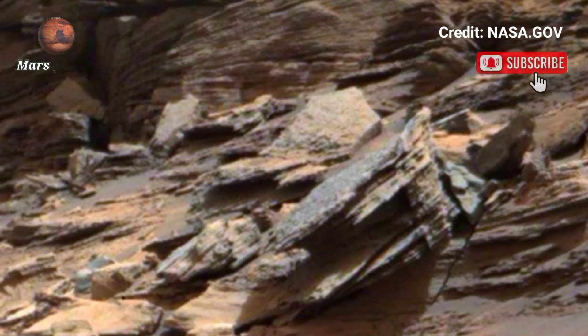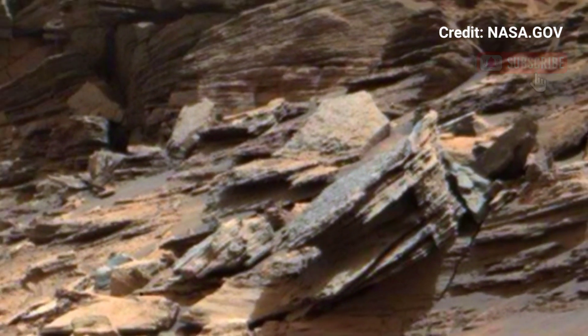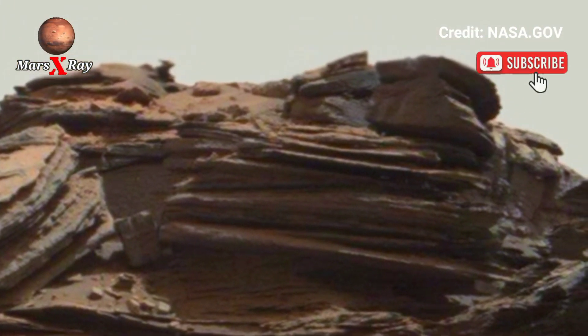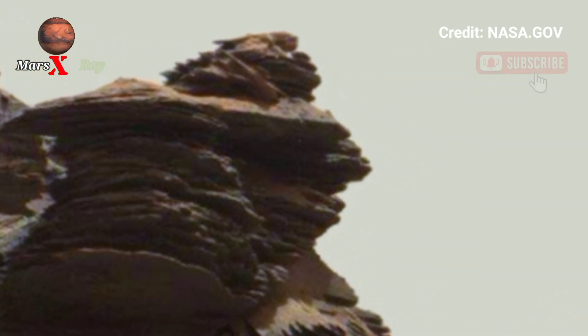The video reveals the red, stricken landscape shaped by wind and water flow. These high-resolution images help scientists understand Mars' climate history and the planet's potential to support life, as the rover explores deeper into the unknown.